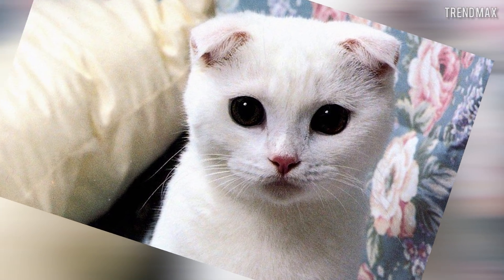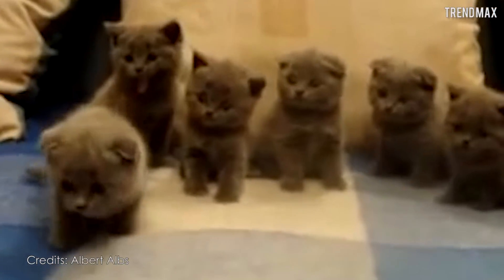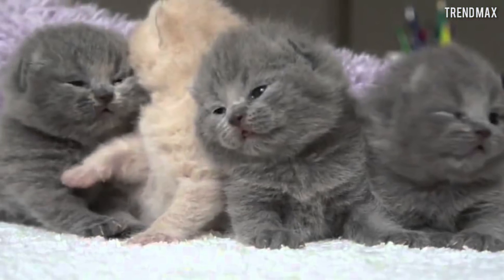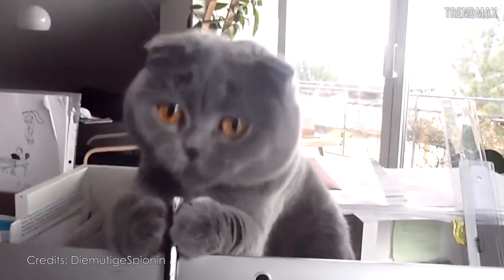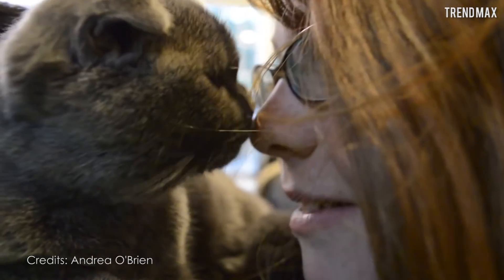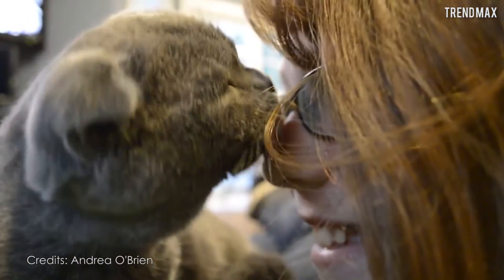Months later, Susie was crossbred with a British Shorthair — a friendly short-haired cat — giving birth to a beautiful and peculiar litter of kittens, which in 1966 would be registered as the new Scottish Fold cat breed. A breed that would be recognized years later all over the world, not only by its huge eyes and drooping ears, but also by its tenderness and unconditional love towards its owners.